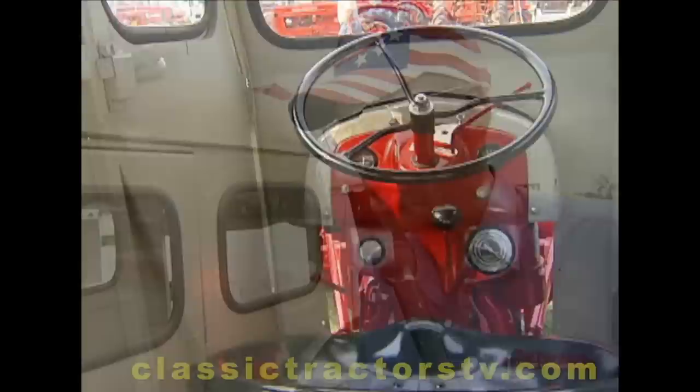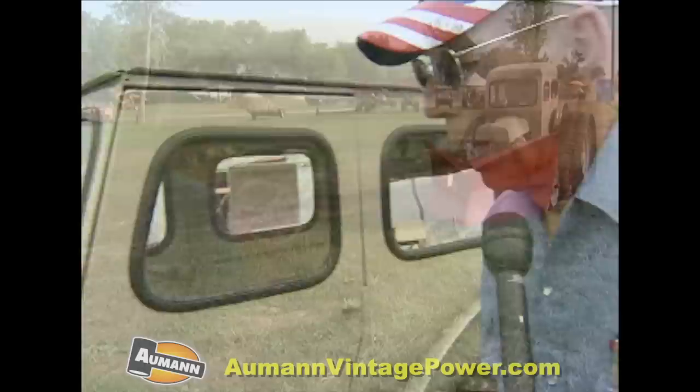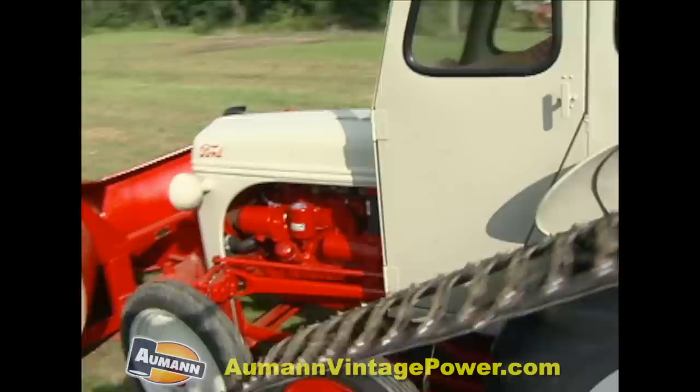First of all, it's quite obvious that it's got a steel cab on it, and that in itself is unusual. I think I know where there's a total of two of these steel cabs, and that was something that I found in the state of Ohio.